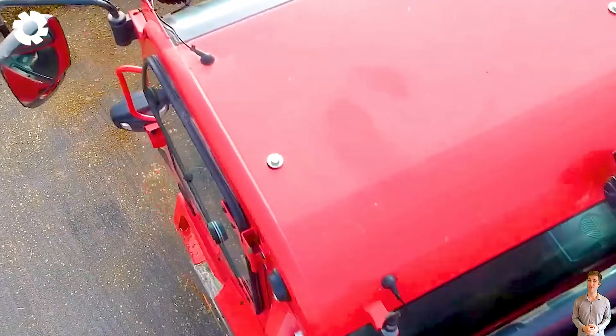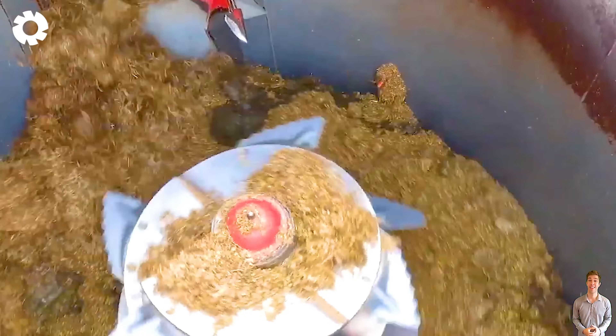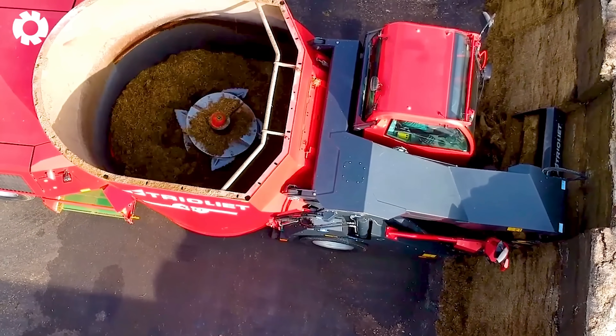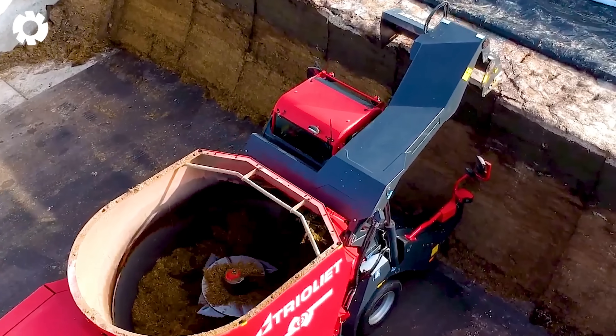Enhance work efficiency with the Comps M11700, a 170-horsepower engine modern silage mixer for dairy cows. With its self-propelled design, flexible adjustment features, and optimized feeding process, it significantly boosts productivity and saves valuable time.